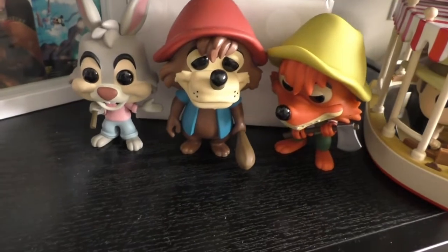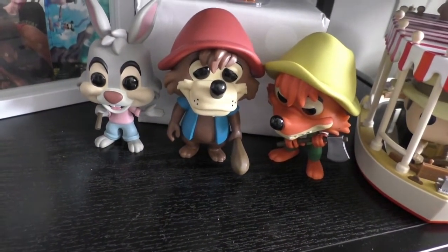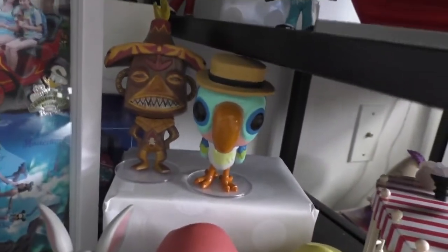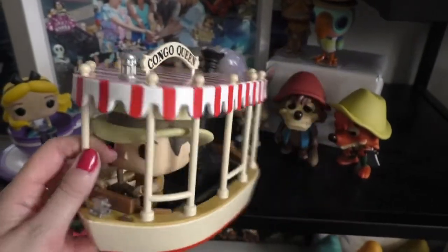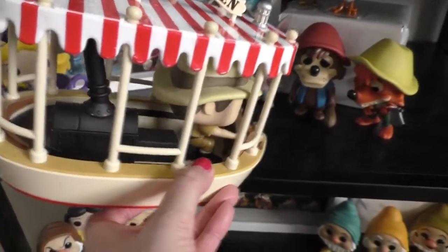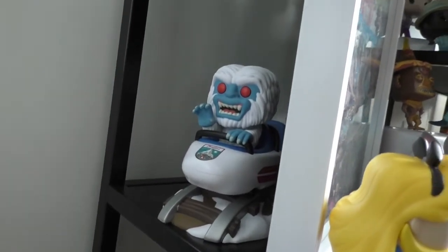Then we've got three guys I'm going to miss so much: Brer Fox, Brer Bear, and Brer Rabbit — they were stocking them in the parks every once in a while but they're sold out now. Then some tiki guys: Barker Bird and the Tiki God — I love the Tiki Room. And this is my Jungle Cruise, still available on ShopDisney.com. Hiding in the back is the Yeti on the Matterhorn.